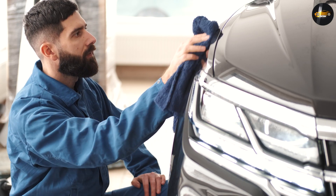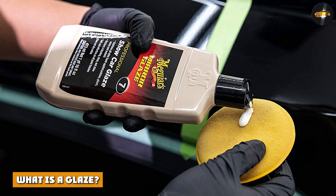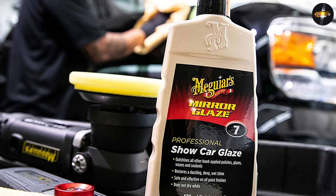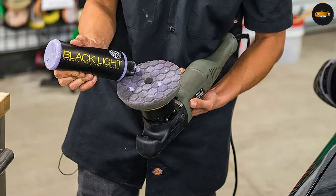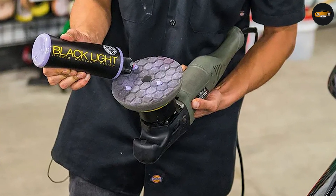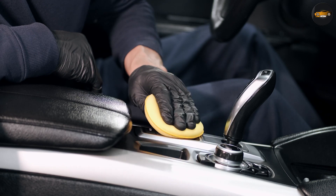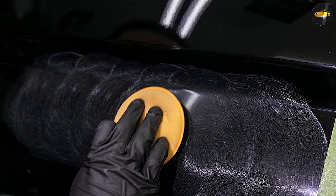Glazes work by filling in the scratches in the clear coat to help create an even finish, allowing light to reflect properly and giving your car a shinier appearance. Glazes aren't a permanent fix — instead they simply mask the scratches using fillers. They are strictly for enhancing your paint's finish and not protecting it like a wax does. You can apply a glaze either by hand or with a machine polisher using a soft pad, after washing and decontaminating the car if necessary.